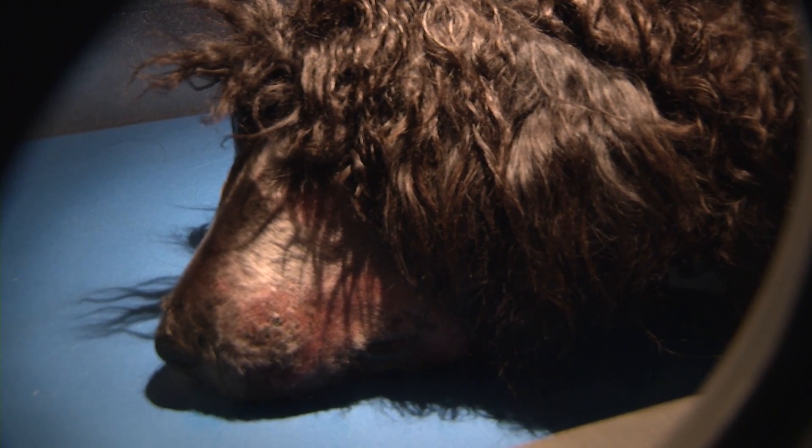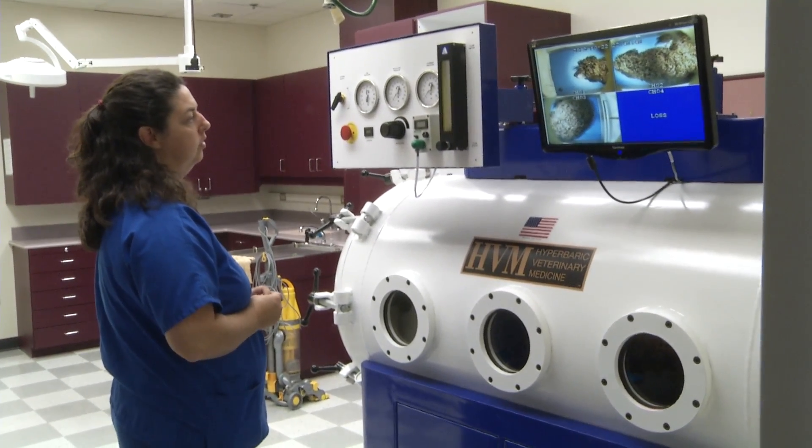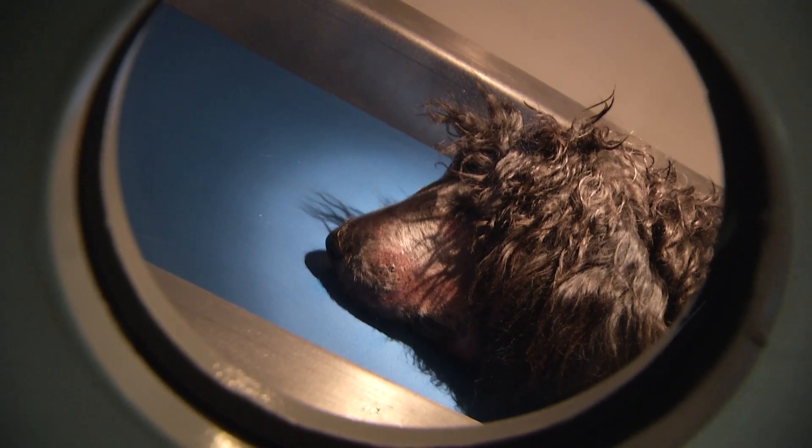Most animals seem to fall asleep, and it's relatively calm other than the sound of the whoosh of oxygen coming in. It's just like being in any other cage.